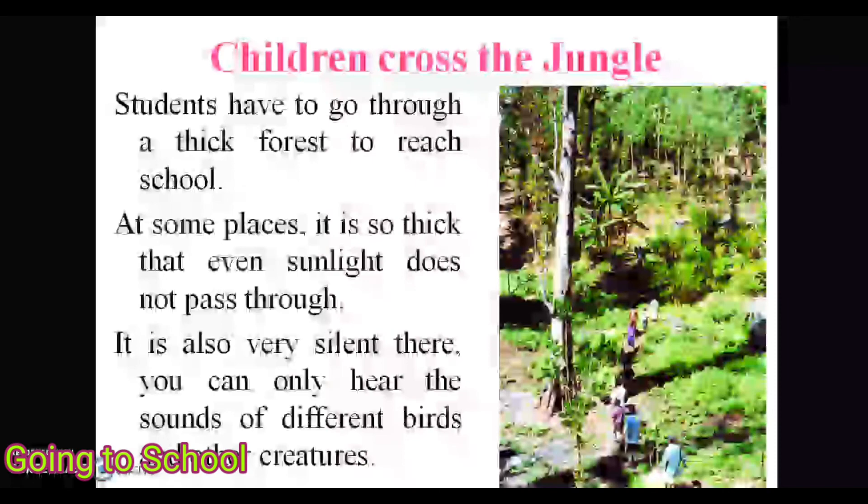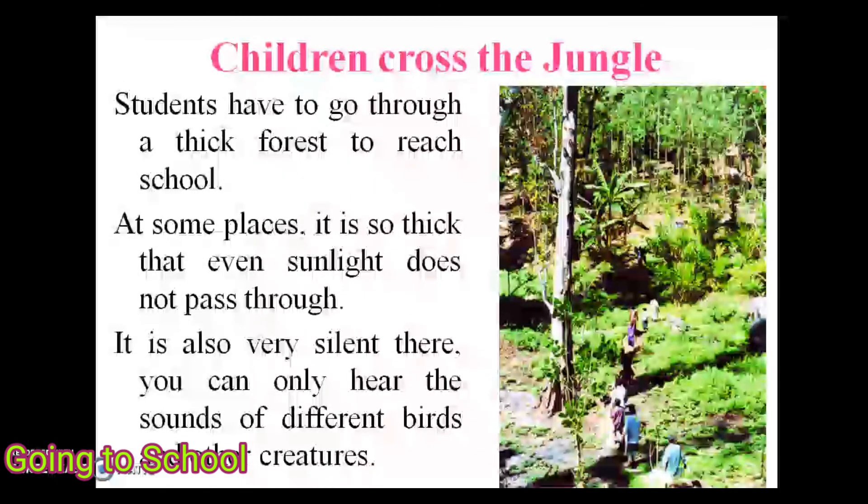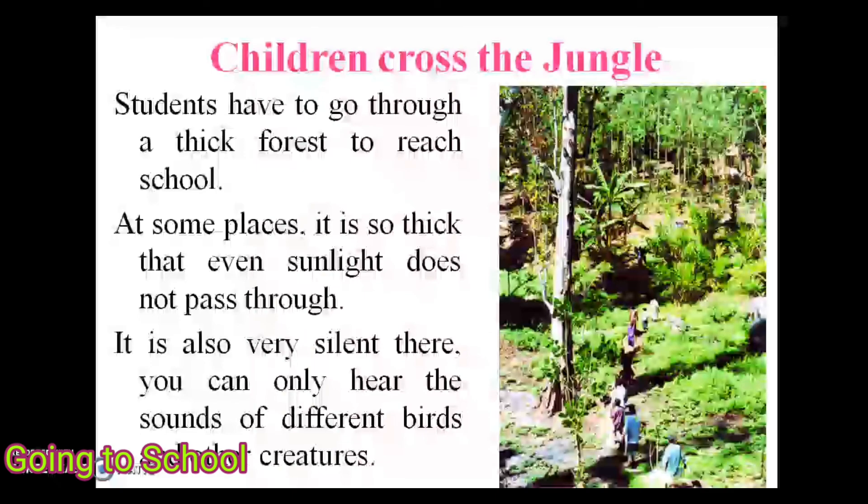In some places, children have to go through a thick forest to reach school. It is so thick that even sunlight does not pass through, and it is very silent there. You can only hear the sounds of different birds and other creatures.